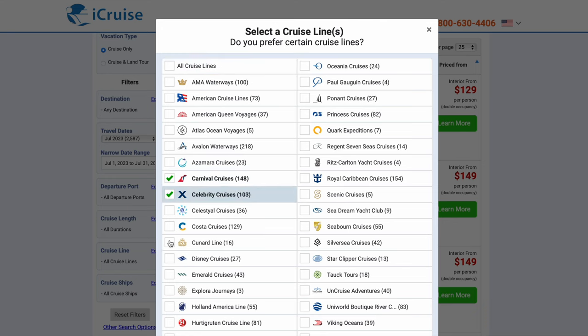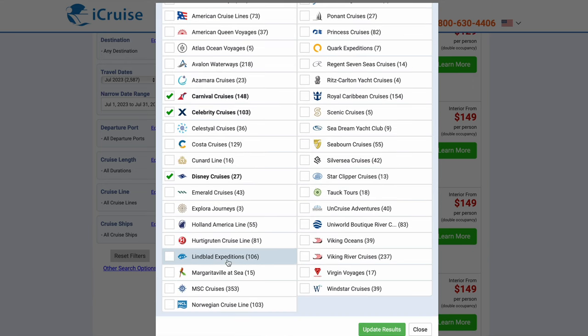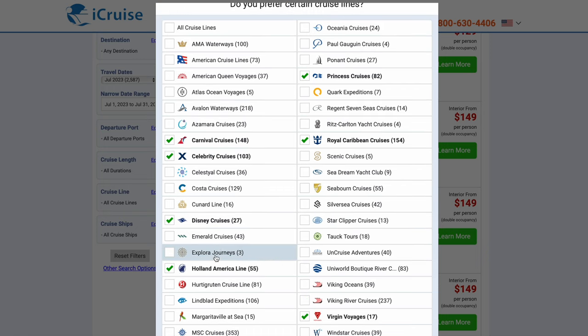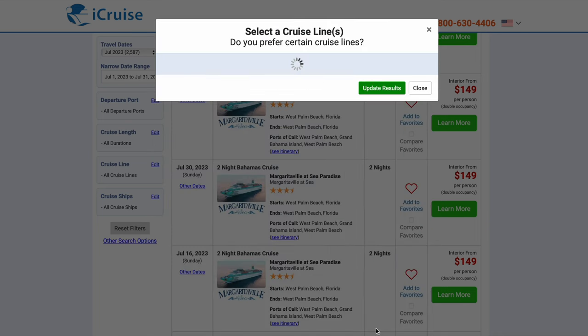Let's do Carnival, Celebrity, Disney — never been on Disney, want to go — Virgin, never been, want to go. Let's do Royal, and Princess — oh I missed them — Holland, MSC at the bottom, and Norwegian. There we go. Let's filter those, let's update those results.